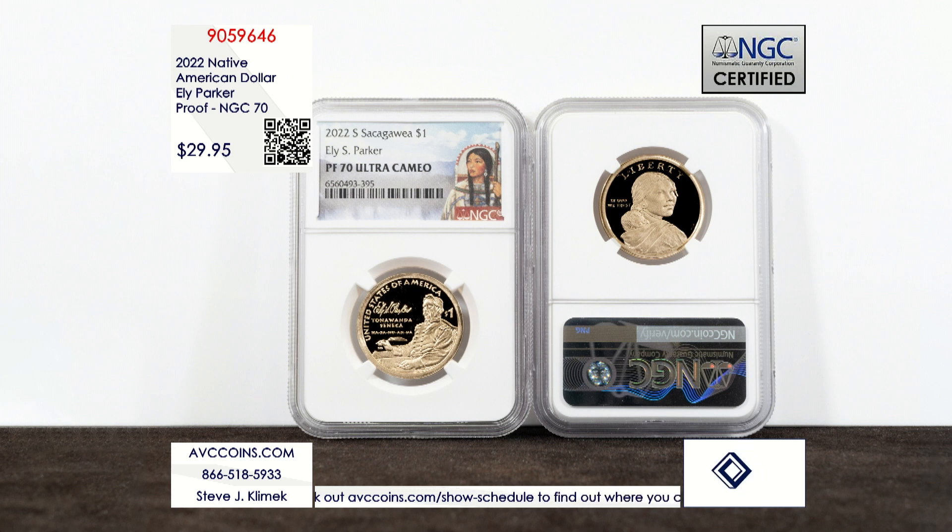2022 was the 23rd year of the Sacagawea turned Golden Native American Dollar series, and in that series no coin is more popular than the proof released in the proof set every single year.